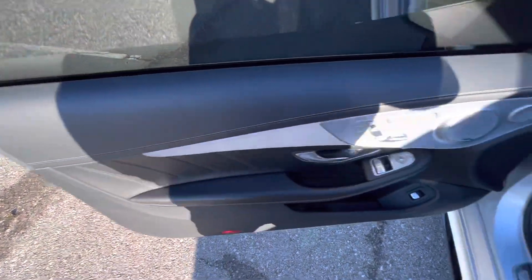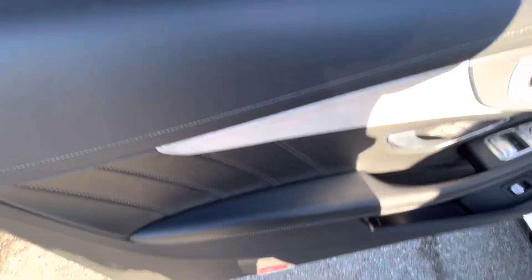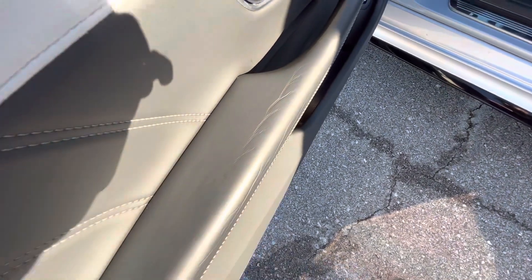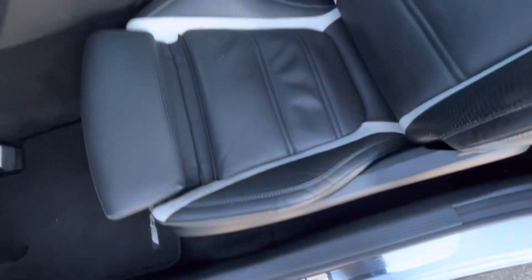Here on the interior, we do have very nice black leather, kind of brushed aluminum looking accents, some white Alcantara in there as well. There is a little bit of wear on the armrest, just a little bit, nothing serious. The driver's seat looks good.